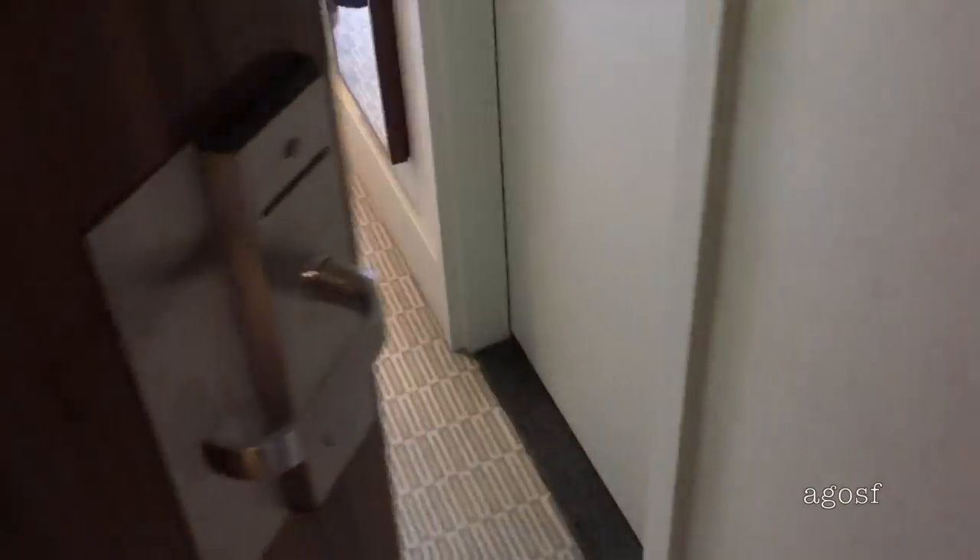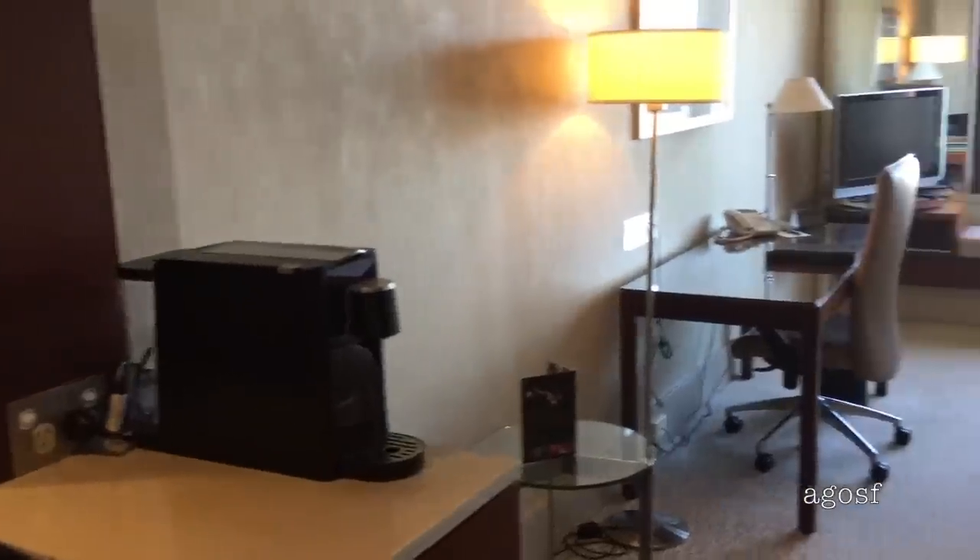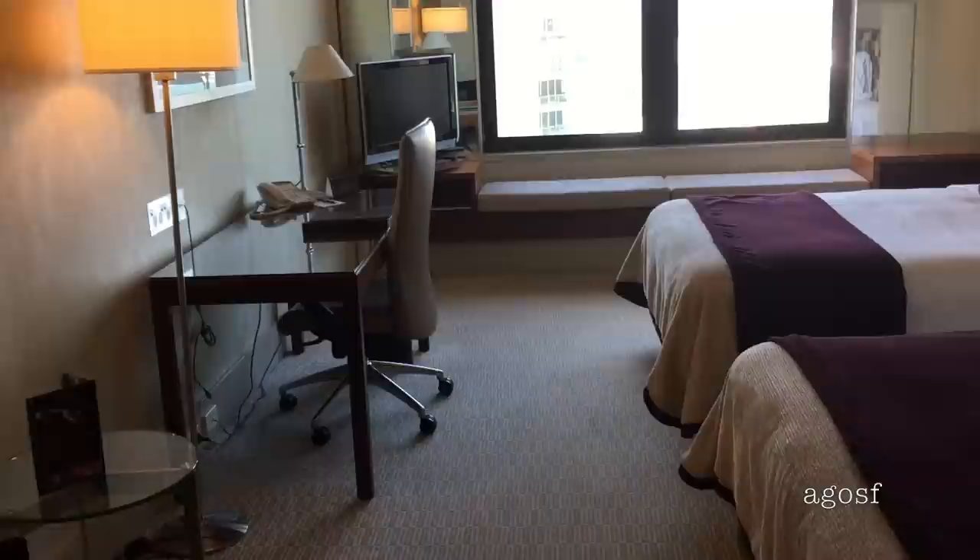I've arrived in the hotel room and as you can see, it is so gorgeous. It's really large and spacious, but I'm only staying here one night because my plane leaves really early tomorrow morning.